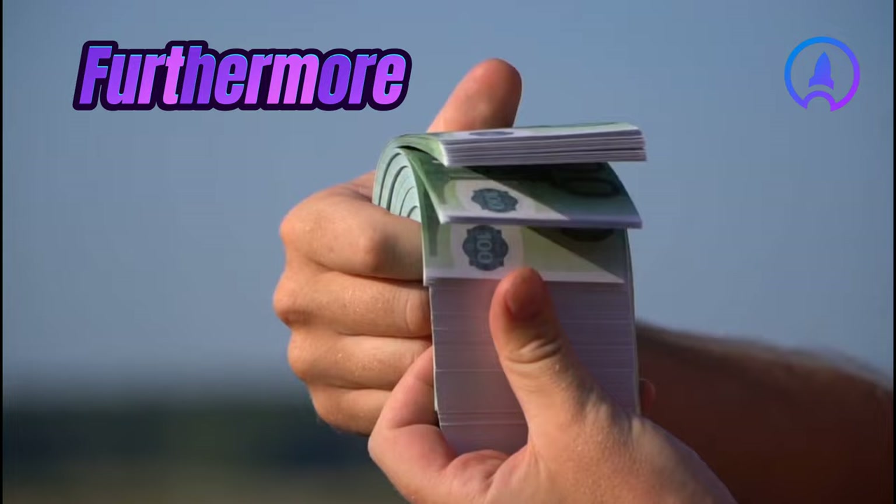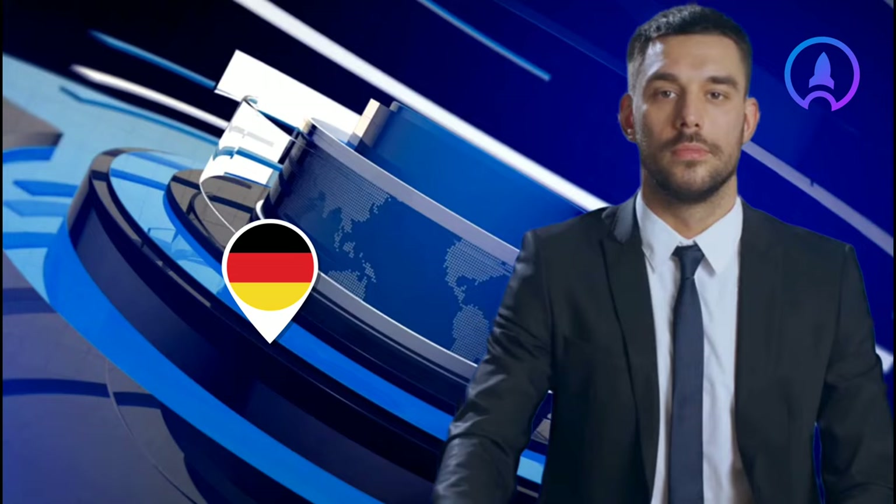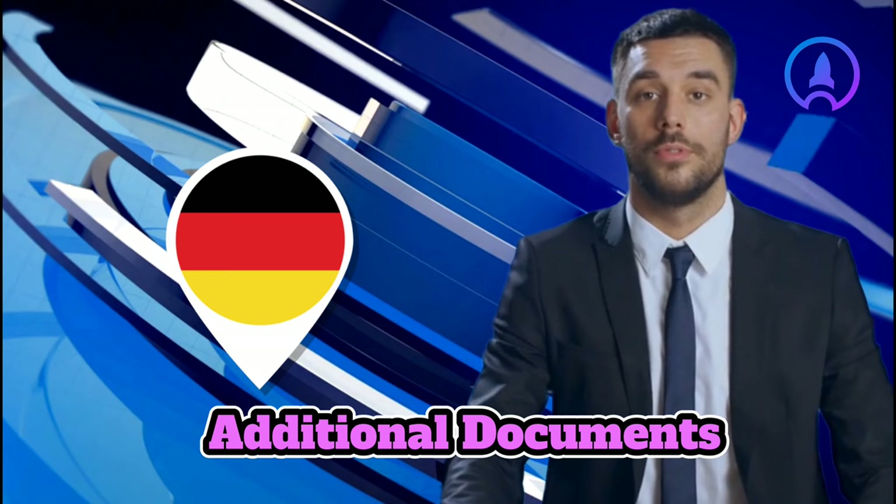Furthermore, proof of financing: open a blocked account with a minimum disposition sum of €1,007 per month, and a declaration of commitment with credit rating proven. Please note that the Embassy and the Consulate General reserve the right to request additional documents if necessary, and to have their authenticity verified.